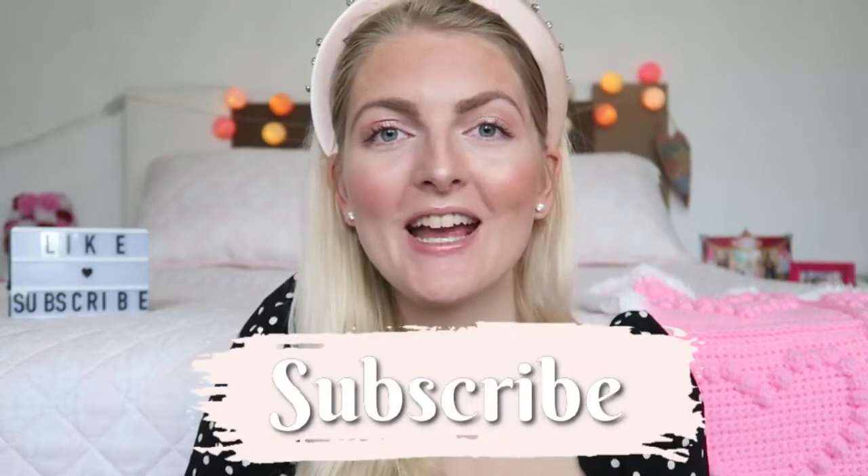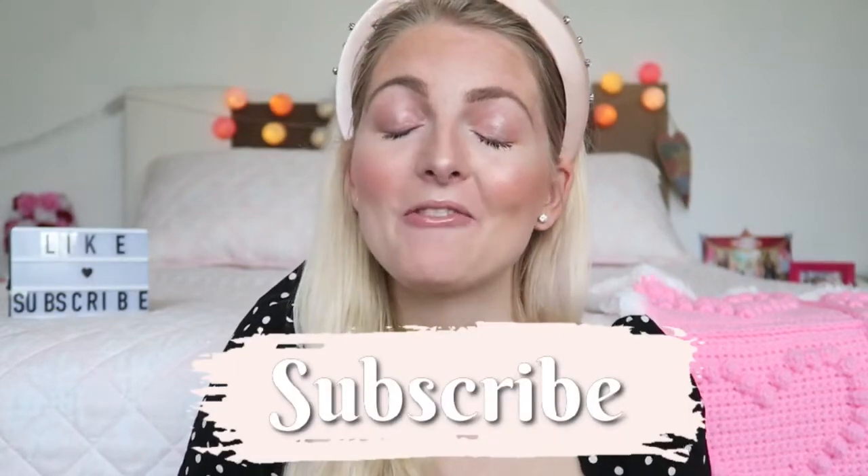If you are new here on my channel, don't forget to subscribe. I upload every Wednesday and Saturday a brand new video and I make videos about beauty and lifestyle. I also make a lot of vlogs here in Turkey where I live. I also have an Instagram where you can follow me. Now let's get started with the makeup look.